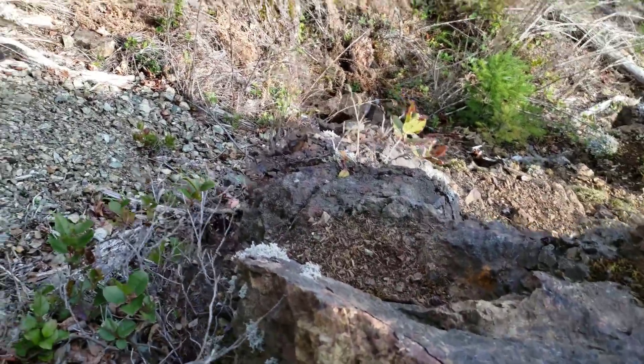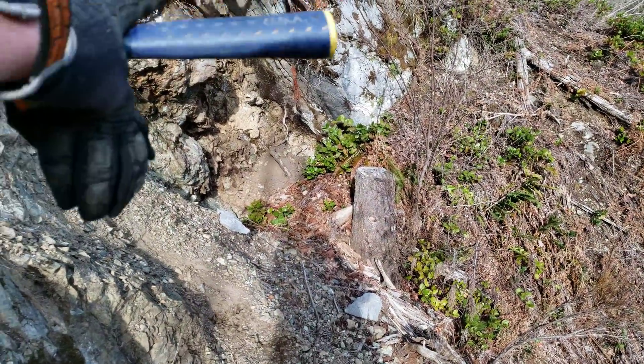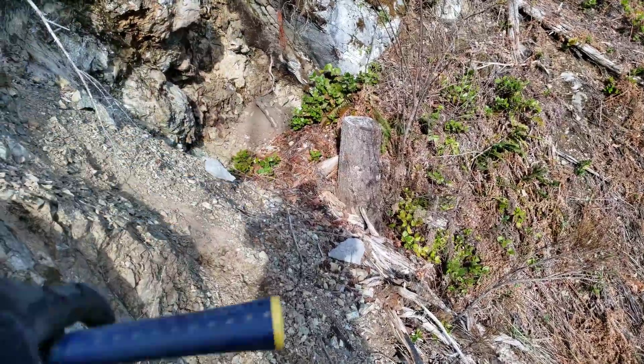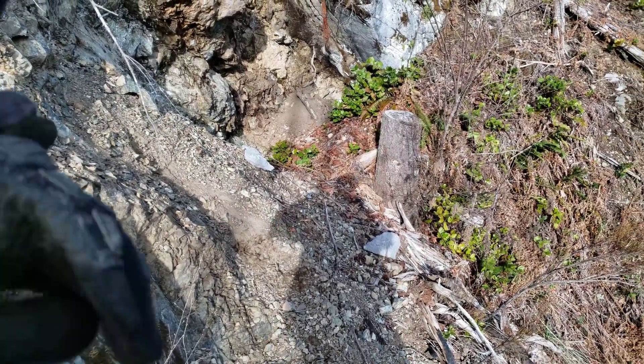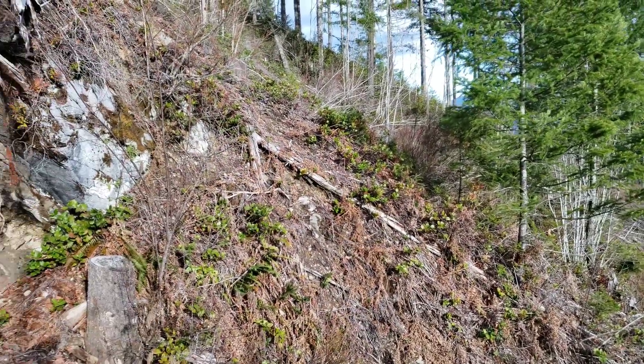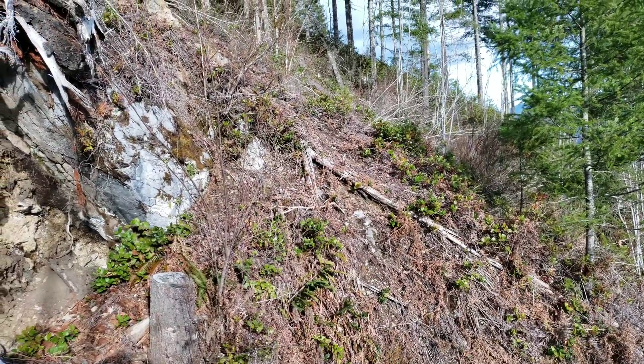So we're up at the adit here. This is an open cut and it's collapsed and fallen in, so you can't get in this way. The second entrance is over there, which you can get in — it's just a little sketchy so we'll have to be careful.